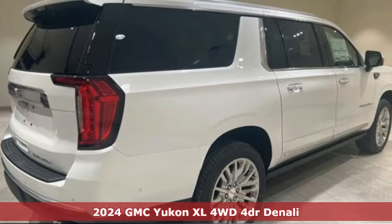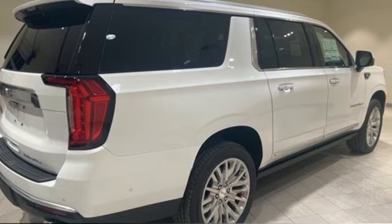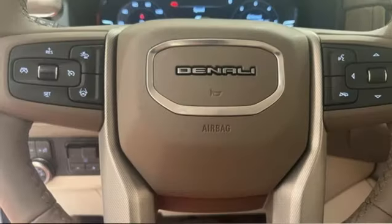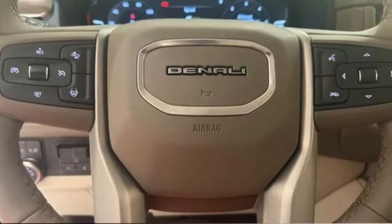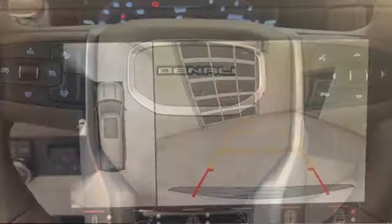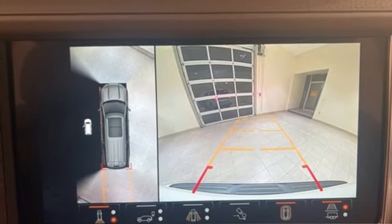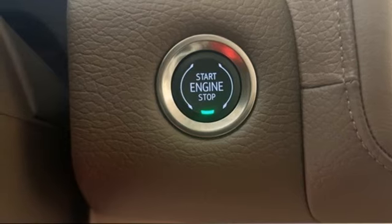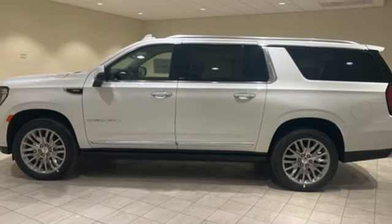And it comes with all the amenities you need: automatic transmission, heated and ventilated leather bucket seats, integrated navigation system with voice activation, auto-dimming rear view mirror, heated steering wheel, Wi-Fi hotspot, streaming audio, hands-free lift gate, memory exterior door mirror settings, and V8 engine.